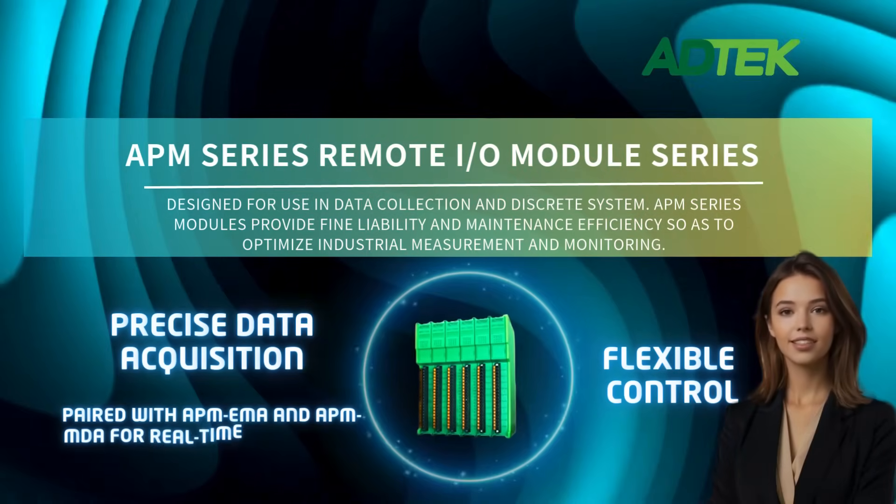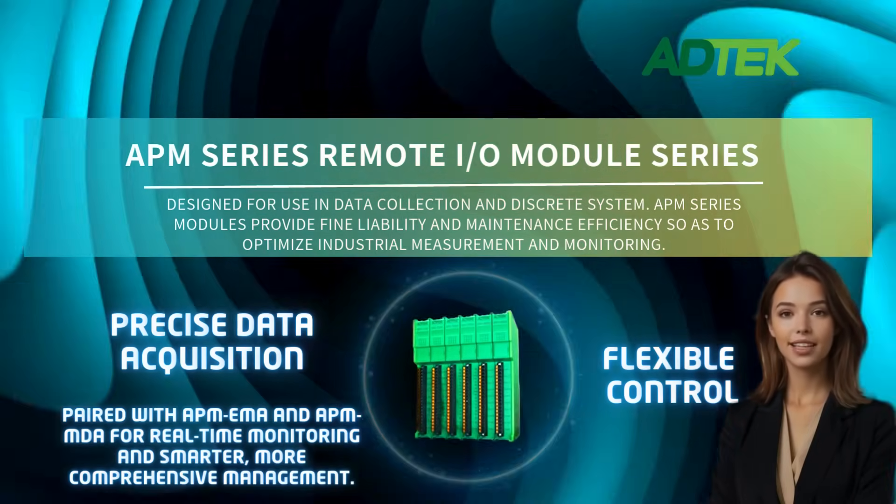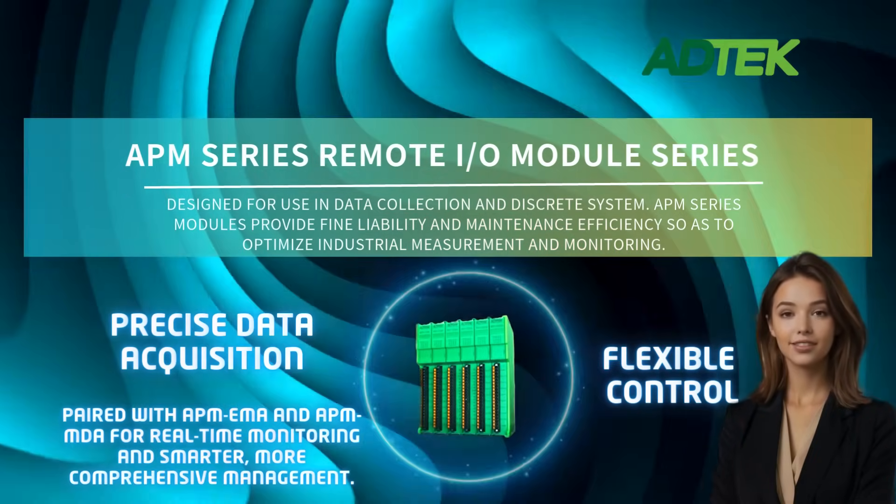New APM Series Remote I/O Modules — accurate data collection and flexible control, enhanced with APM EMA and APM MDA for real-time monitoring and comprehensive smart management.